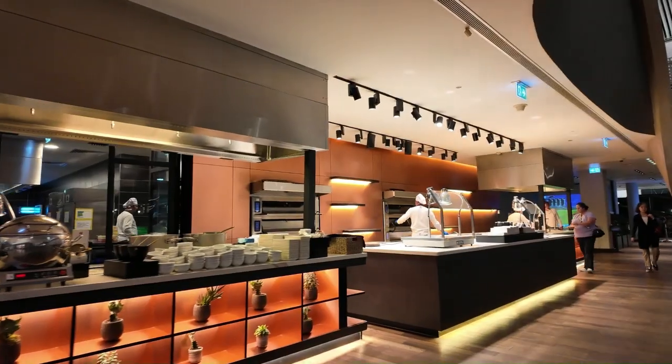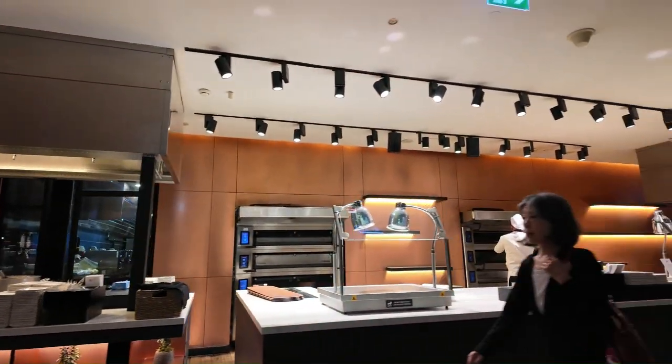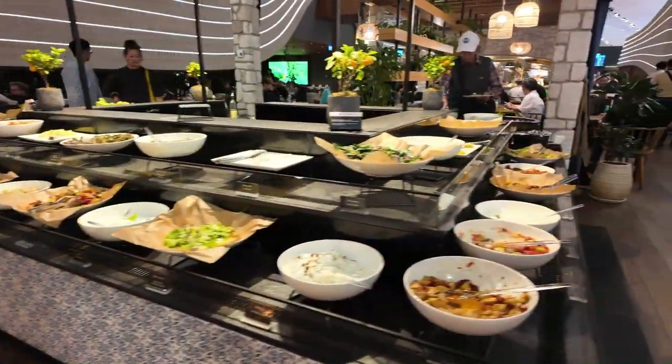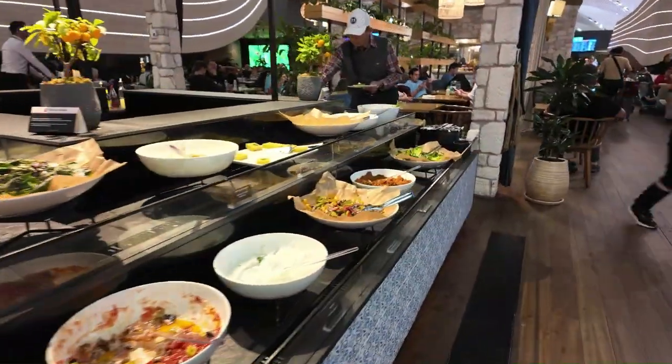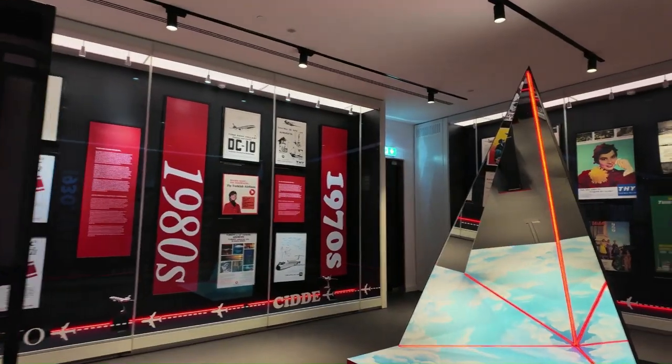We started off in the lounge at JFK and it certainly wasn't much to write home about. It's small and it really doesn't do justice to what you think of when it comes to a business class lounge. In fact, in the middle of our trip in Istanbul, we got to go into the Turkish business class lounge in Istanbul, which people have said is one of the best lounges in the world. If it's not the biggest lounge in the world, it's got to be in the top five or ten — it's just gigantic.